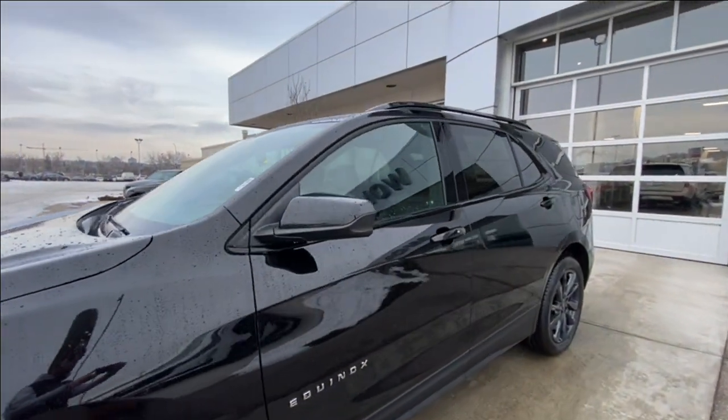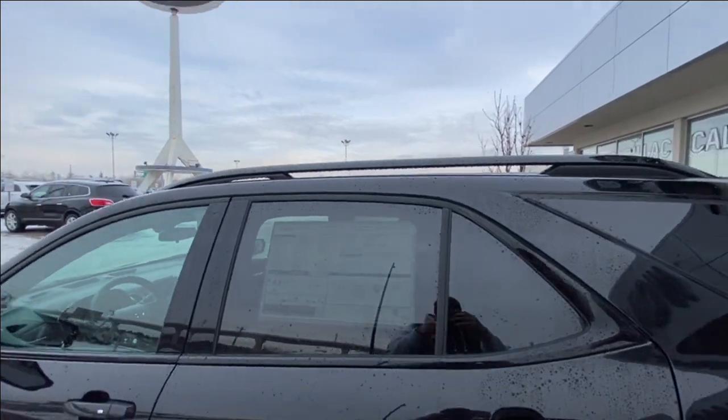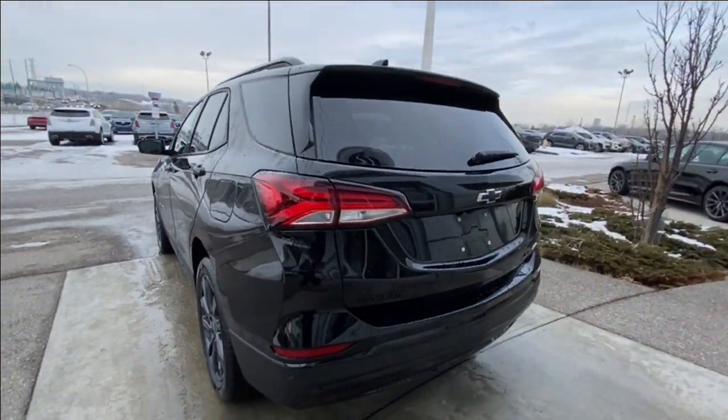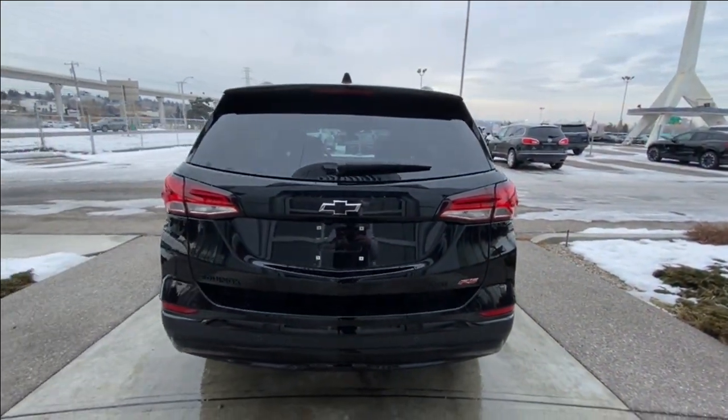This SUV is remote-start equipped and has keyless entry, rear-tinted privacy windows with black trim all around, and roof rails are installed. At the back of the vehicle, we have the blacked-out Equinox bow tie, all-wheel drive and red RS badge, all on the hatch.